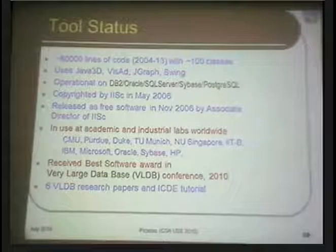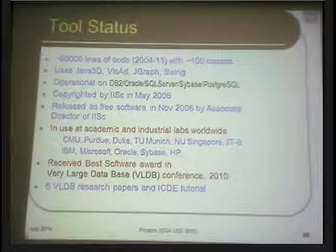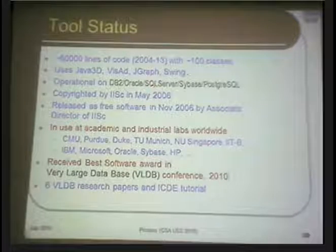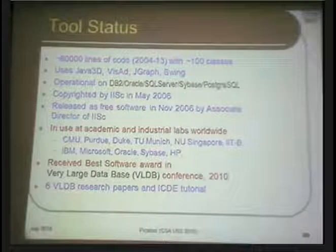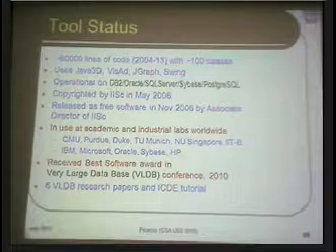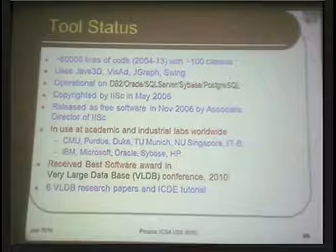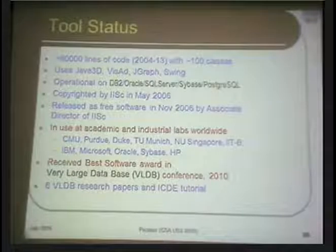The Picasso tool is roughly 60,000 lines of code with about 100 different classes. It uses Java 3D, Visad, Jgraph, and Swing for graphics. It's operational on all well-known database systems: DB2, Oracle, SQL Server, Postgres, Sybase, and others. It is currently in use at many academic and industrial labs worldwide — not just at IISc, but at Carnegie Mellon, Purdue, Duke University, the Technical University of Munich, the National University of Singapore, and IIT Bombay. Companies like IBM, Microsoft, and Oracle are also using this tool.